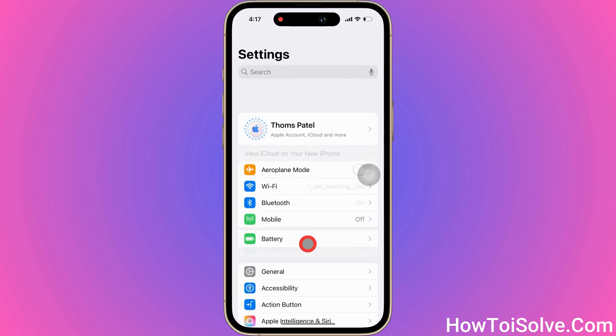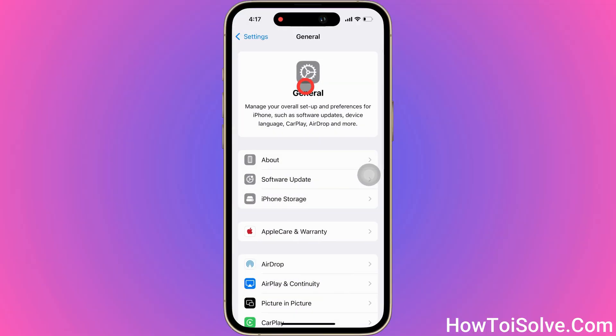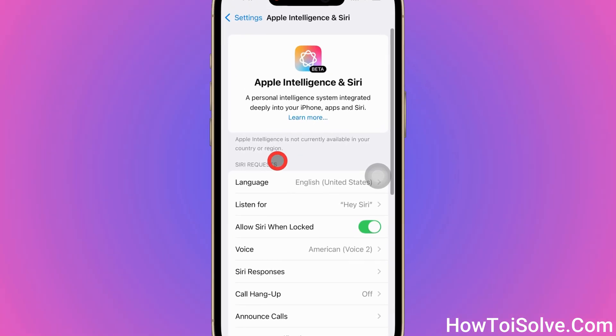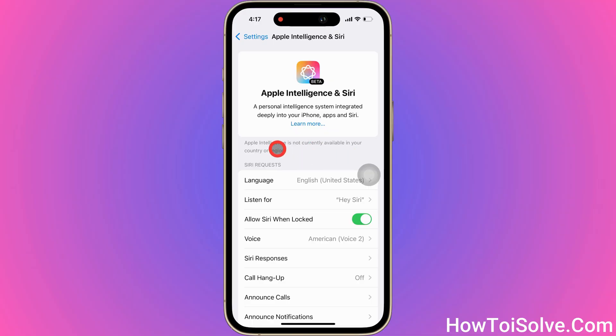I updated my iPhone 15 Pro to iOS 18 Beta 1 to experience Apple's new Intelligent features. However, when I went to the Siri settings, I received a message saying that Apple Intelligence is not available in my current country or region.